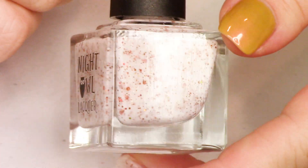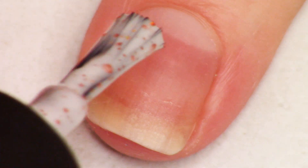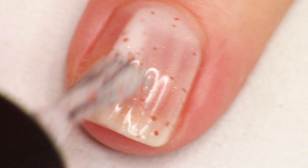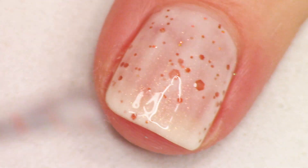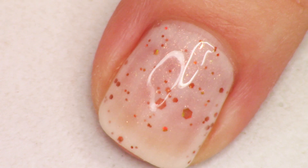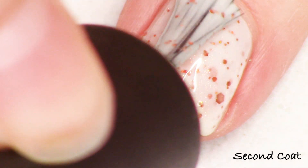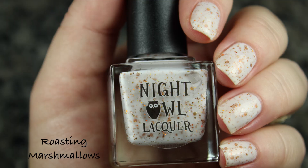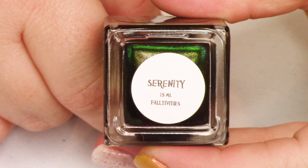Next up we have Roasting Marshmallows, a spectacular white crelly with copper shimmer and various sizes of copper holographic glitter. Really, really sparkling on the nail and very eye-catching. This swatches nicely in two coats — even with my strong visible nail line I got great coverage. I finished off everything today with top coat to smooth out any glitters and give a nice long-lasting manicure. That is Roasting Marshmallows — such a fun and really fall-reminiscent vibe.